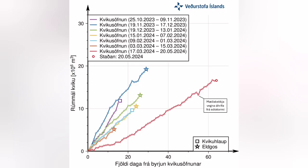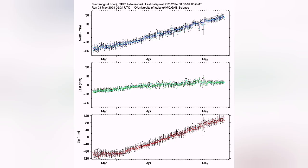This is the reservoir which has been accumulating magma since the last eruption started on the 16th of March. At the moment, 17 million cubic meters — it's reaching the upper limits of any previous eruption that we have on record.